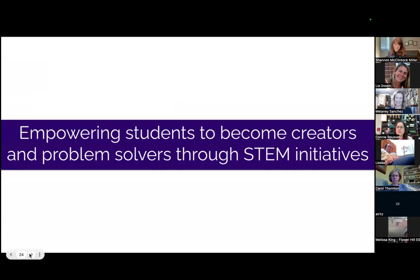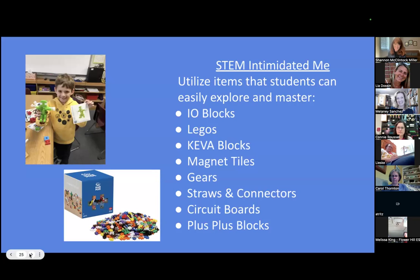Now we're going to talk about empowering students to become creators and problem solvers through STEM initiatives. I have to confess — this will be my ninth year in the library. When I first became a librarian, STEM, coding, and all of those things were not my areas of expertise. When I first started establishing makerspaces in the library, I found that all of these things became my dear friends. Here's just a quick list to consider: aisle blocks, which I got through book fair; Legos and Keva blocks — they seem simple, but the possibilities are endless.